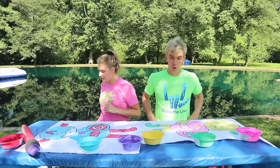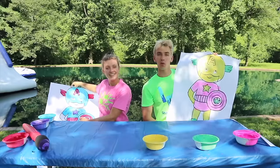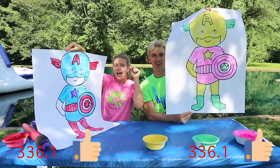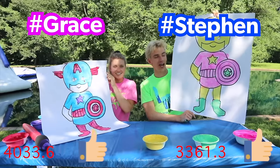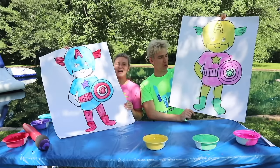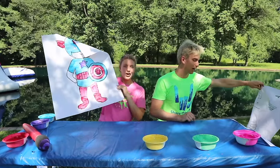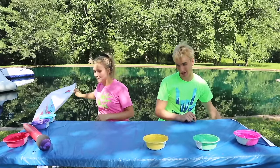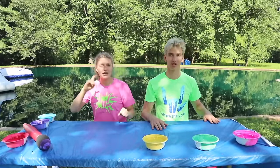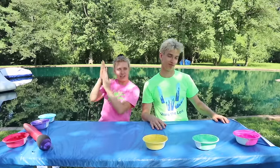I think I am done. Markers down. Final reveal — let's do it. Three, two, one — voting starts now. Hashtag Grace if you think my photo is the best, or hashtag Stephen if you think my drawing is the best. Look at those votes Stephen — Team Grace, I am the winner! I got you this round. Mine was not that bad. So far it is one to one, a tie game. We got another drawing, so let's see who wins the challenge.